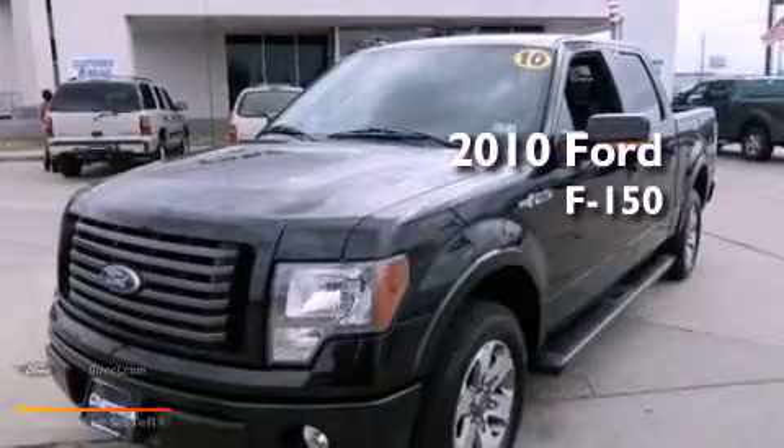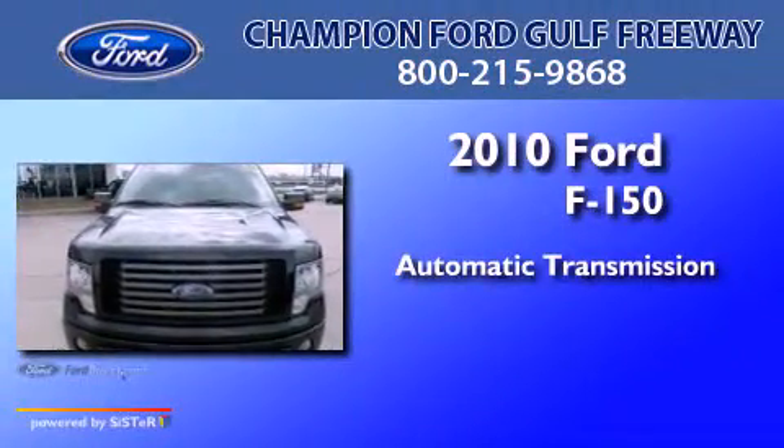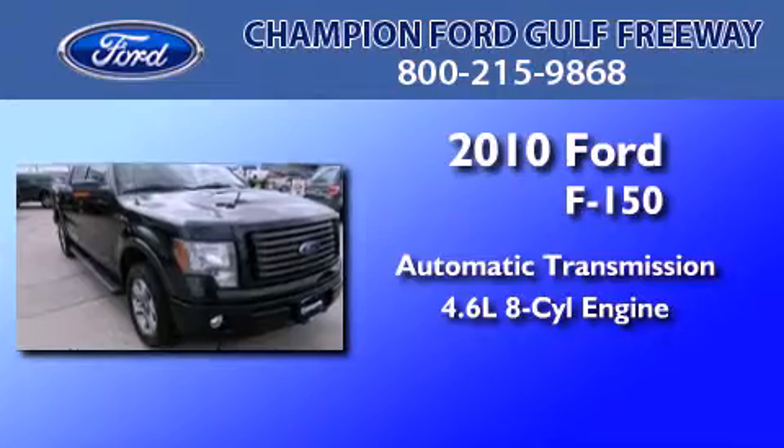This is a certified pre-owned 2010 Ford F-150. This truck has an automatic transmission and a 4.6 liter V8.